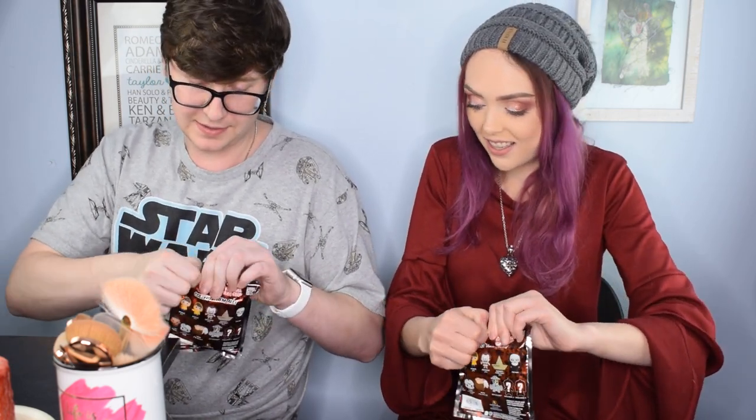Which one do you want? Whichever one you don't. I'm going with this one — I don't know why, but I'm going with this one. So these are what they look like. It is the Horror Property Series 4, and you can get something from The Nun, It, The Exorcist, Friday the 13th, Beetlejuice, or Nightmare on Elm Street. Personally, I'm hoping for Pennywise. The Voorhees mask would probably be the coolest. All right, stand by for technical difficulties. Ready?